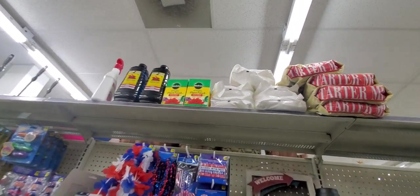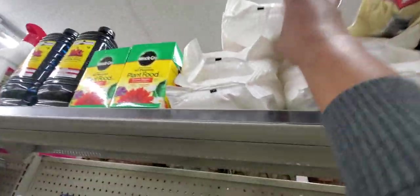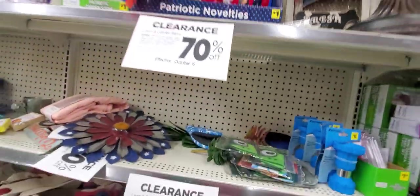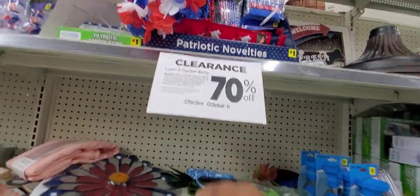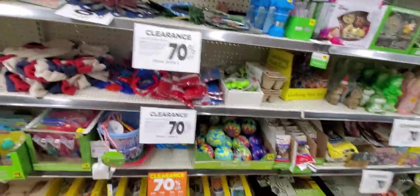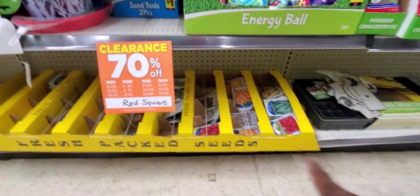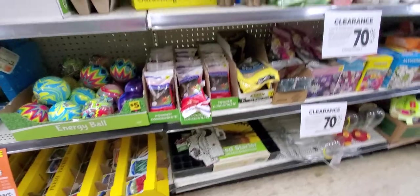Let's see all of the seasonal stuff up there — everything. Plant food, tiki oil, torch fuel, charcoal, Epsom salt. That 70% clearance is still here — 70% off, effective October 6th. Red square again. Here's all of their seeds — all of this is going to be on sale again. I love it.